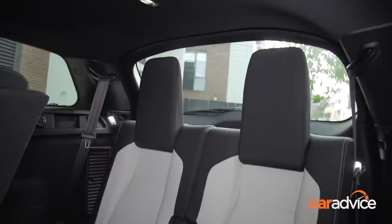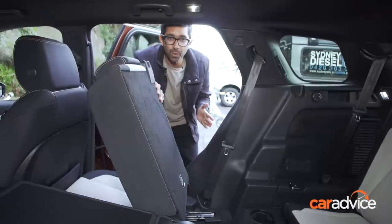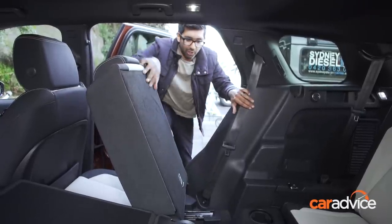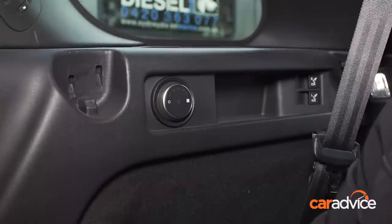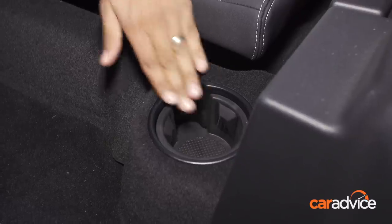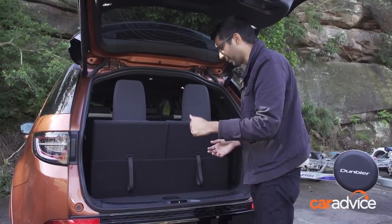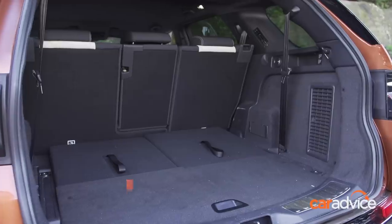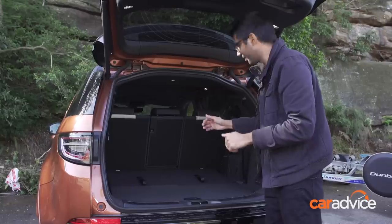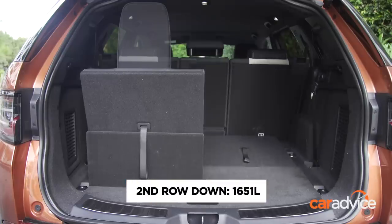I still maintain that this third row is reserved for younger kids and children only. Getting in requires a bit of a climb, though once in the third row there's still some knee room and a fair amount of head room, along with air vents, air-con controls, and cup holders. With the third row up, boot space comes in at 157 litres — you can probably fit a small bag. When you drop those seats, you get a great large usable cargo area that's nice and wide. Note that the only way to drop the second row is from the rear, and the seats do not fold completely flat.